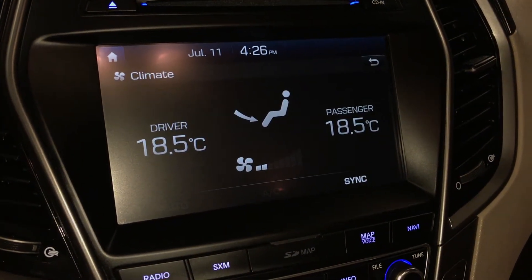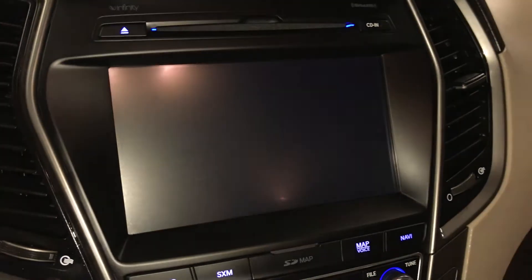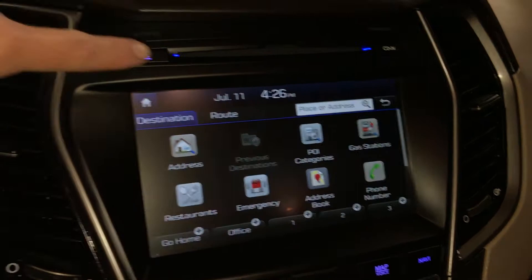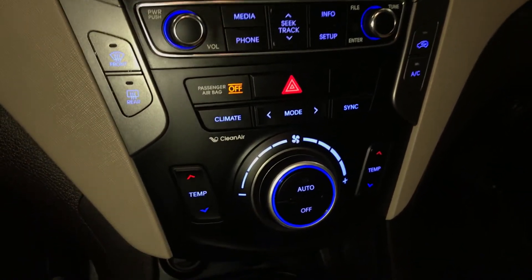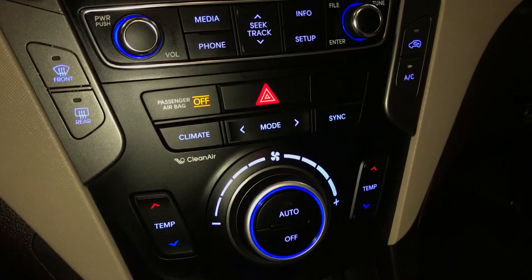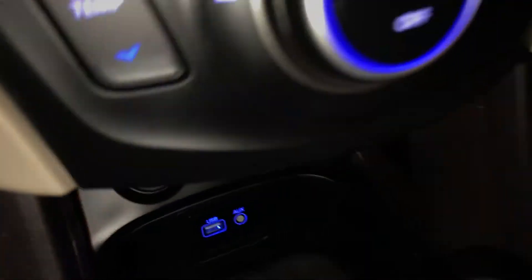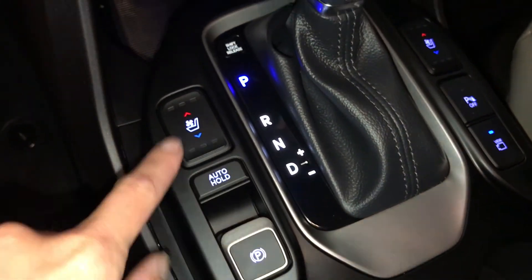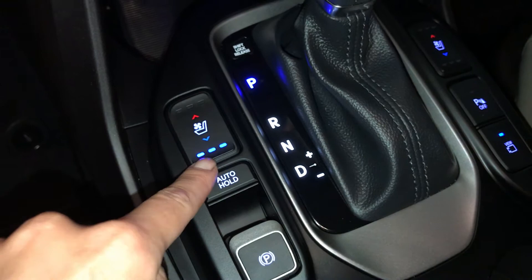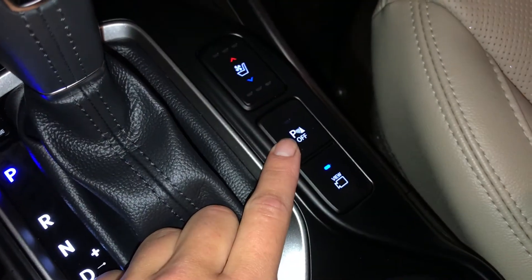Dual zone climate control, AC, front and rear defrost, heated side mirrors. There's your disc loader, shortcut buttons for climate and audio, USB and auxiliary input, two power outlets, leather shift knob, electronic park brake, brake hold, and automatic heated and ventilated front seats with three settings.